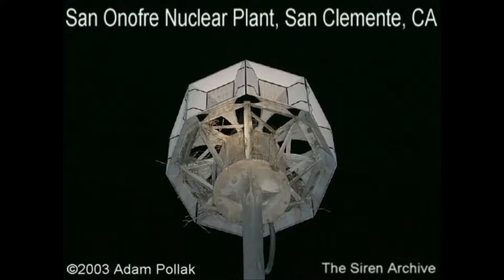A siren comprises a compressed air supply which is deflected by stationary deflectors to exit radially through stator ports. A rotor with spaced ports rotates between the stator and deflector, thereby opening and closing the stator ports.